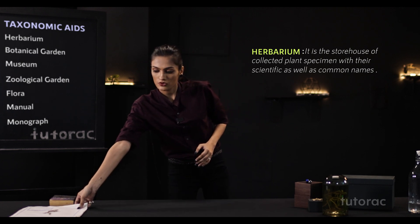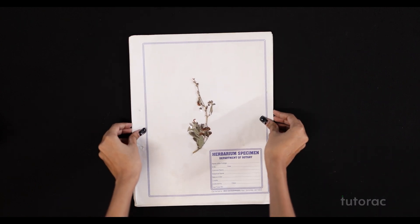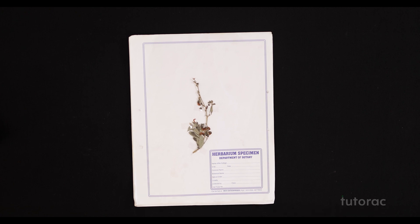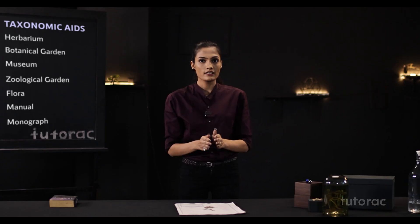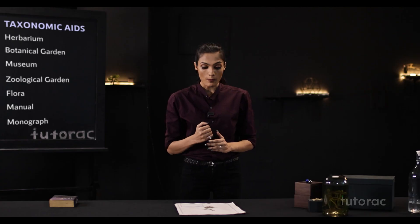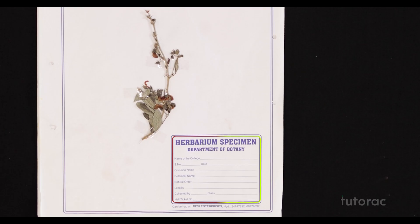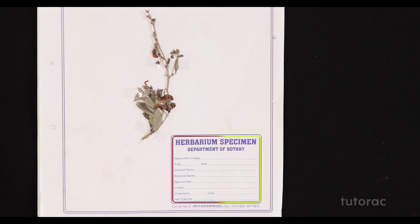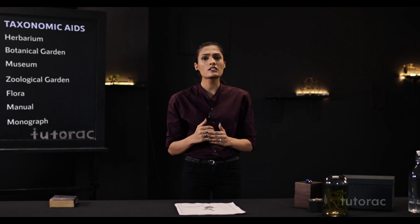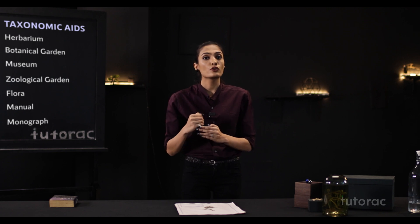Here I have some herbarium sheets. In herbarium sheets, we collect a specimen, press it, and preserve it forever. There is a nameplate which shows the details of the collection — serial number, common name, botanical or scientific name, and the date and time when it was collected. Thousands or millions of herbarium sheets are kept in the herbarium, preserved for future studies.